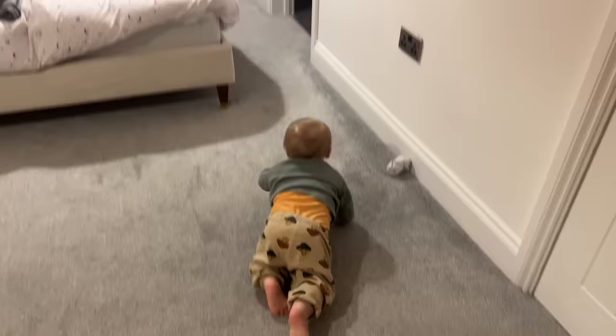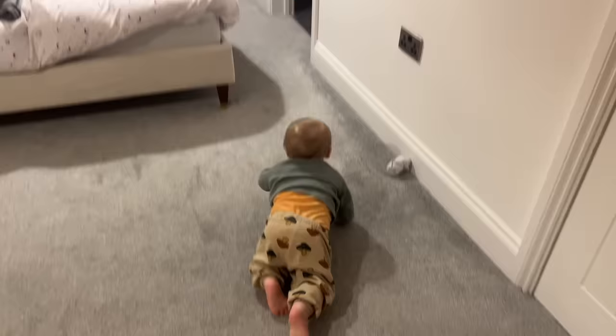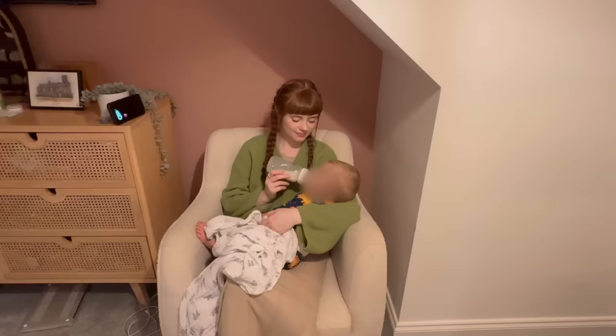Can you hear the shower's on, Oakley? Do you want to go in the shower? Come on then!